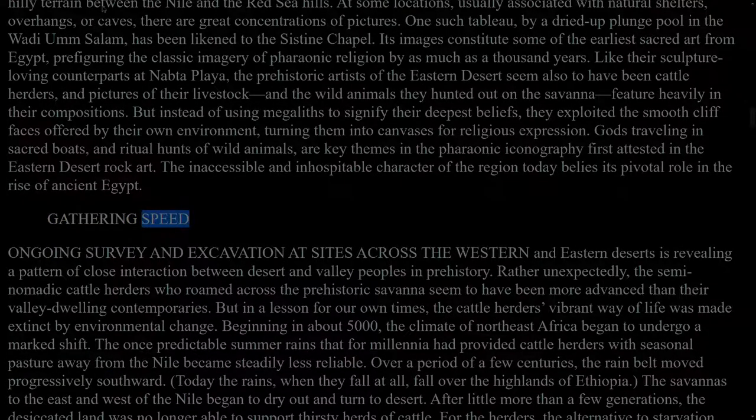Gathering speed. Ongoing survey and excavation at sites across the western and eastern deserts is revealing a pattern of close interaction between desert and valley peoples in prehistory. Rather unexpectedly, the semi-nomadic cattle herders who roamed across the prehistoric savannah seem to have been more advanced than their valley-dwelling contemporaries. But in a lesson for our own times, the cattle herders' vibrant way of life was made extinct by environmental change. Beginning in about 5000 BC, the climate of northeast Africa began to undergo a marked shift. The once predictable summer rains that for millennia had provided cattle herders with seasonal pasture away from the Nile became steadily less reliable. Over a period of a few centuries, the rain belt moved progressively southward. Today the rains, when they fall at all, fall over the highlands of Ethiopia.